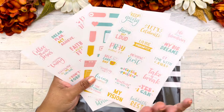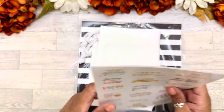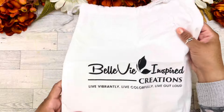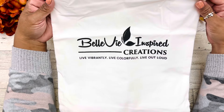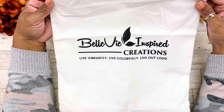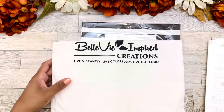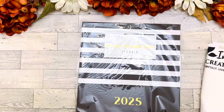When you purchase this planner, you also get these stickers as well as a free gift. This planner also comes with this beautiful dust bag that says 'Belle V Inspire Creations — Live vibrantly. Live colorfully. Live out loud.' That is her motto, and you'll notice some of the stickers say the same thing.